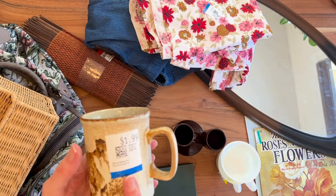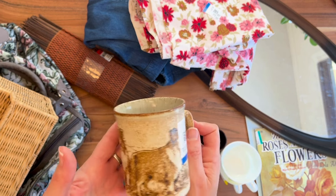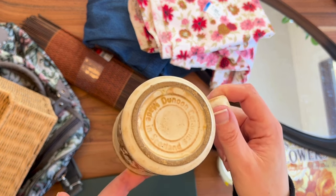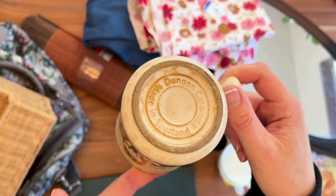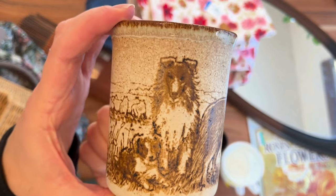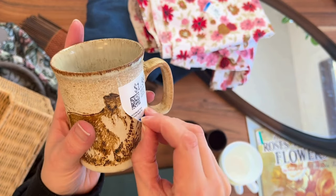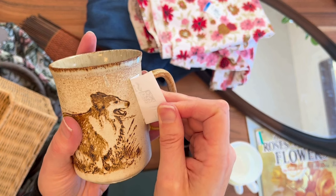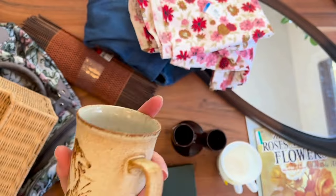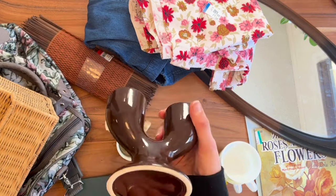This next find turns out to be a very collectible mug that I was not aware of. A nice person on Instagram commented on my post about this mug and was really excited, saying it's a Danoon mug — apparently valuable and highly collectible. It was a really good find, a super beautiful mug, and I only paid $1.99 for it. These retail for $30, so it's a great little find and that one's going to be hard to part with.